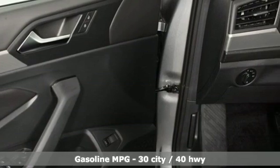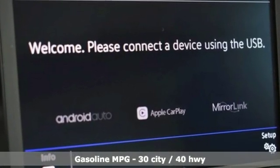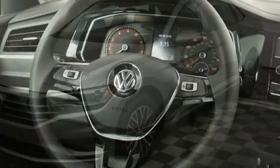It's well equipped with the features you need. Streaming audio, power heated mirrors, heated bucket seats, doors and push button start proximity key, dual zone climate control.